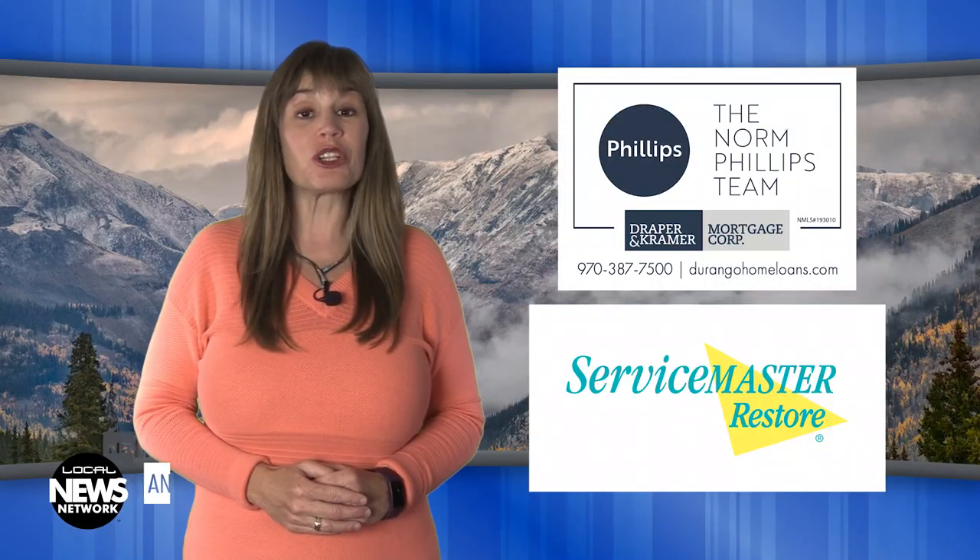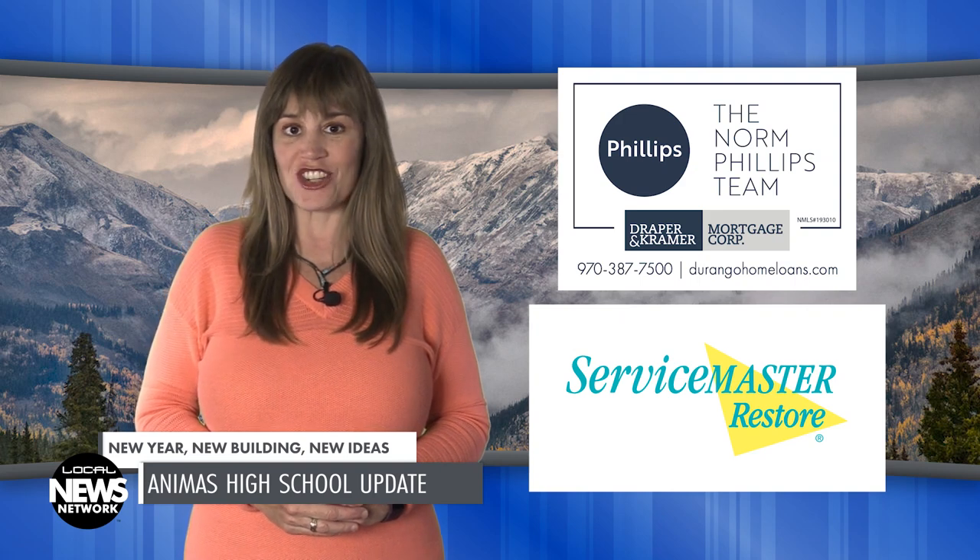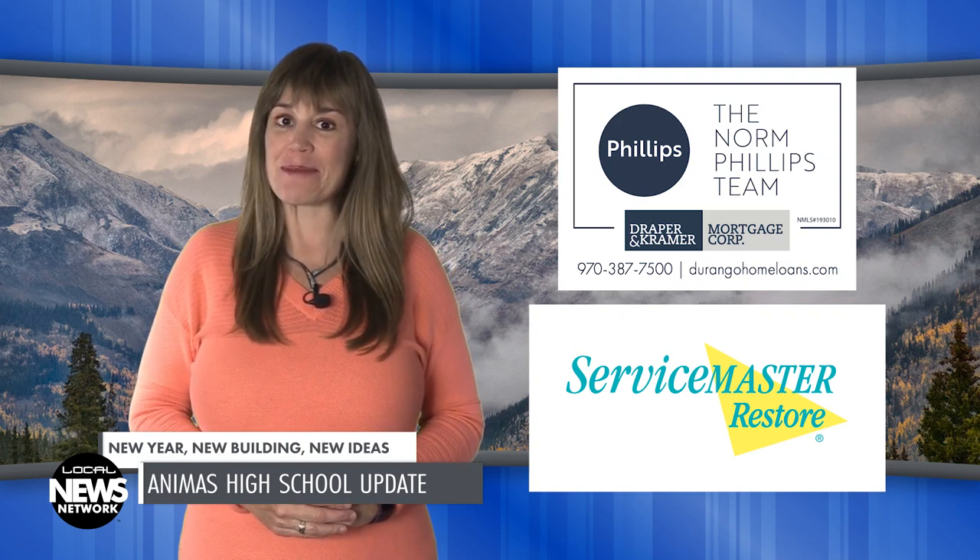You're watching the Local News Network, brought to you by the Norm Phillips team at Draper and Kramer Mortgage and ServiceMaster Restore. I'm Wendy Graham Settle.